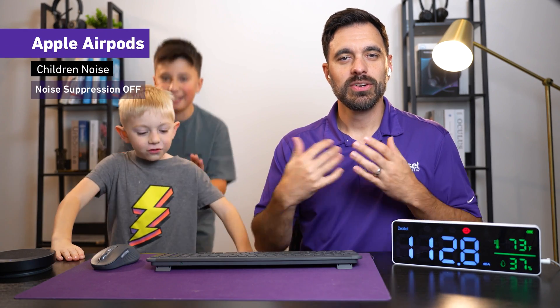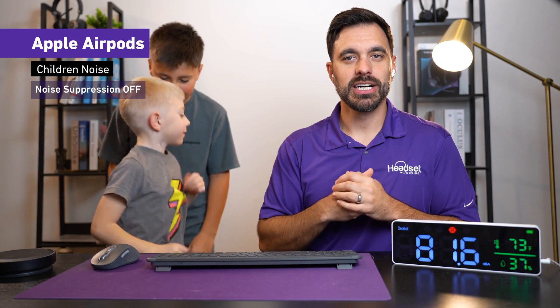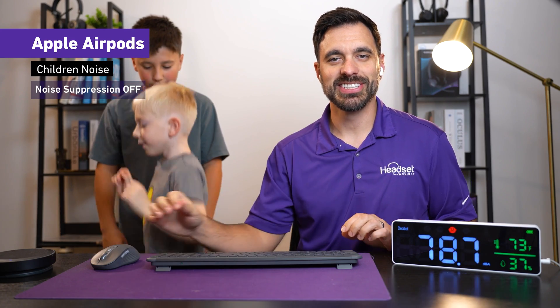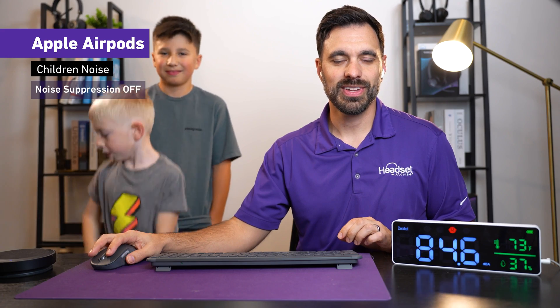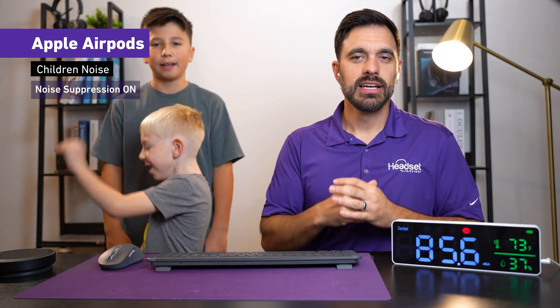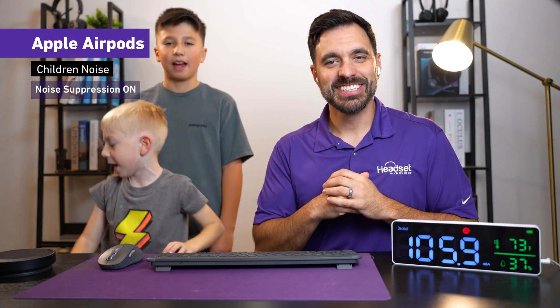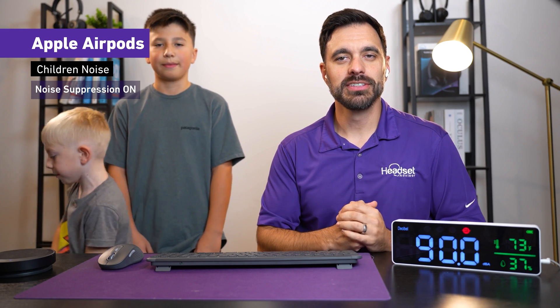Now this is what it sounds like with my kids talking in the background, so you can get an idea with the noise suppression turned off. Now this is with noise suppression turned on with my kids talking in the background — which is quite distracting — and this is what it sounds like with noise suppression turned on.